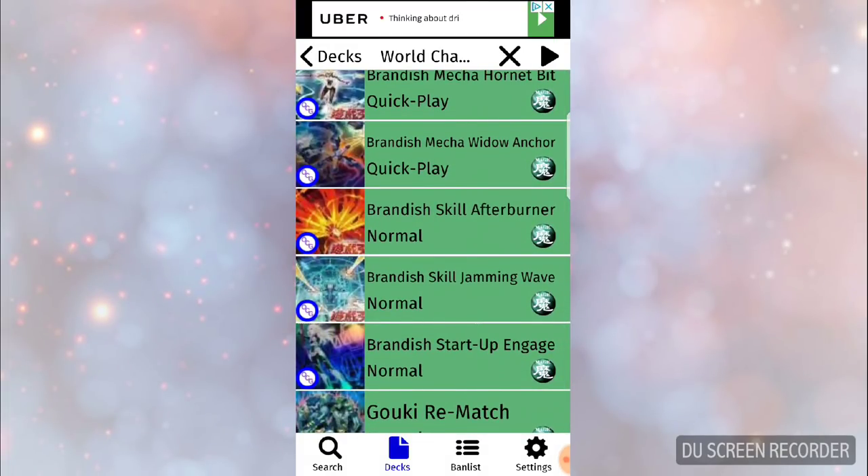Those are the three decks — Altergeist, Brandish Maiden, and Goki Troymarés — that you want to look out for within the next month. Let me know what you think about these decks and about Flames of Destruction on whether or not you think it's worth investing in. I personally think it is — every set generally has one or two okay secrets and the rest are bad, but this set only has two bad secrets and has some pretty good ultra rares. So thank you guys for watching, this is JayMoney signing out.